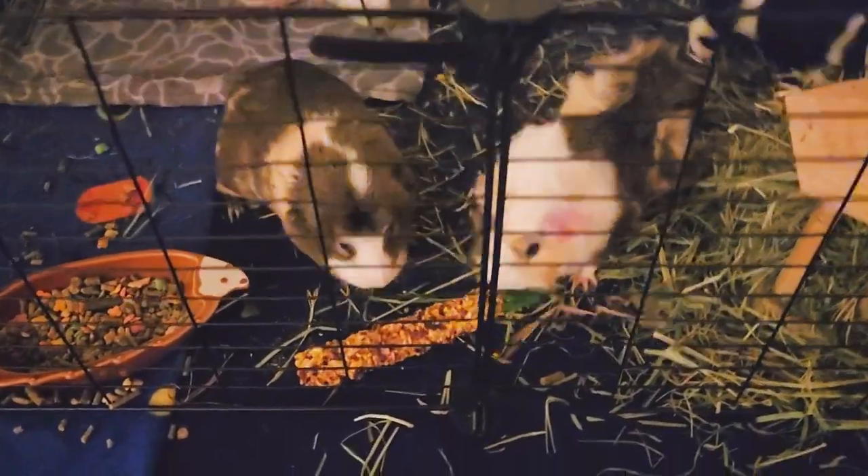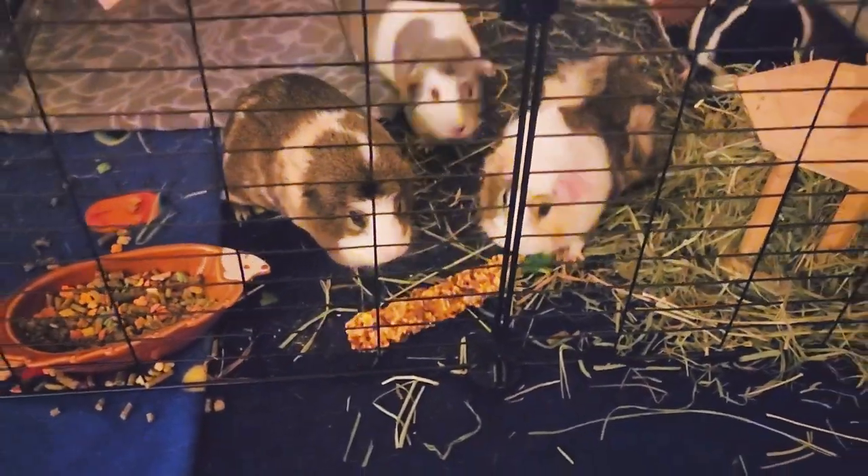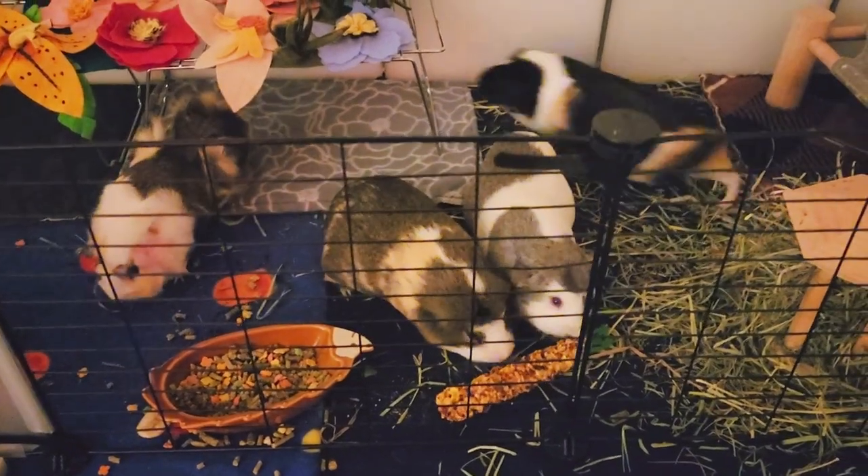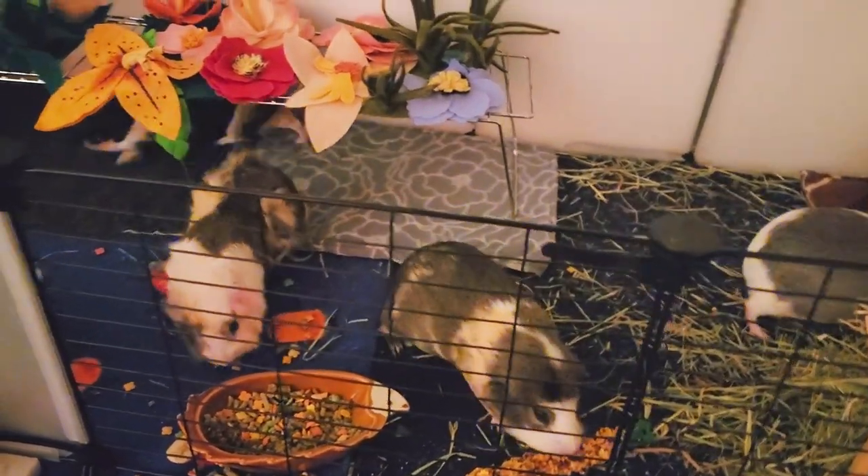And then I also stocked up on some treats. I know these are probably not the healthiest, but I eat McDonald's, so my guinea pigs are junk addicts at times as well. There's Basil down there still enjoying it.